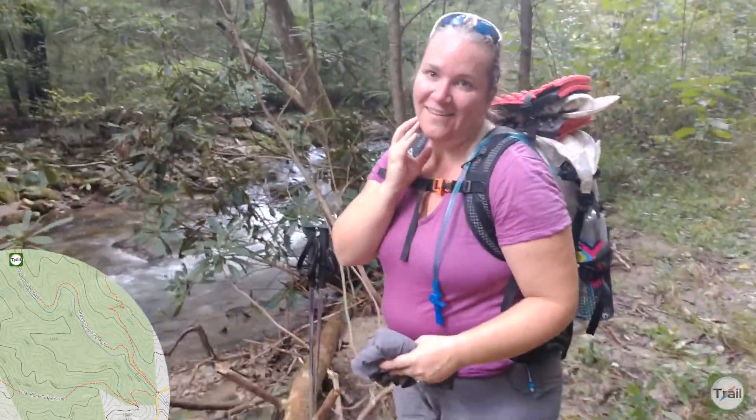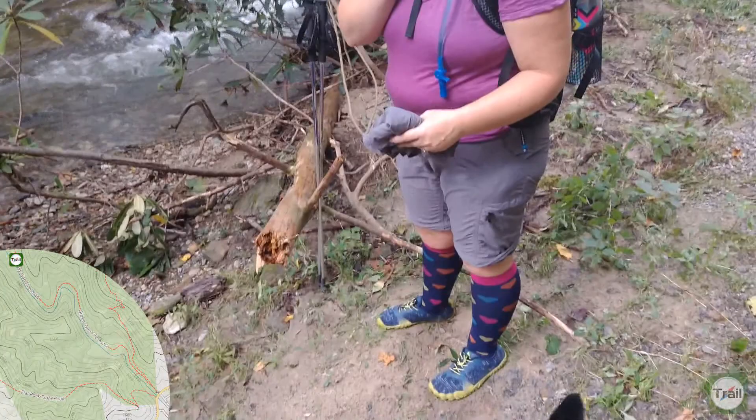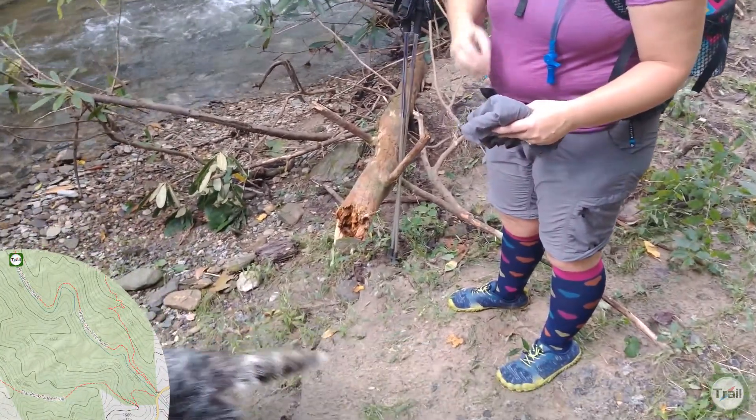So I see you dropped your pants and turned them into shorts.